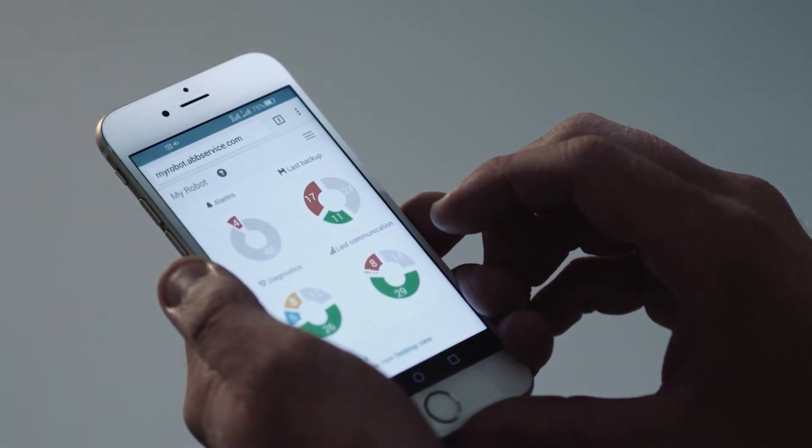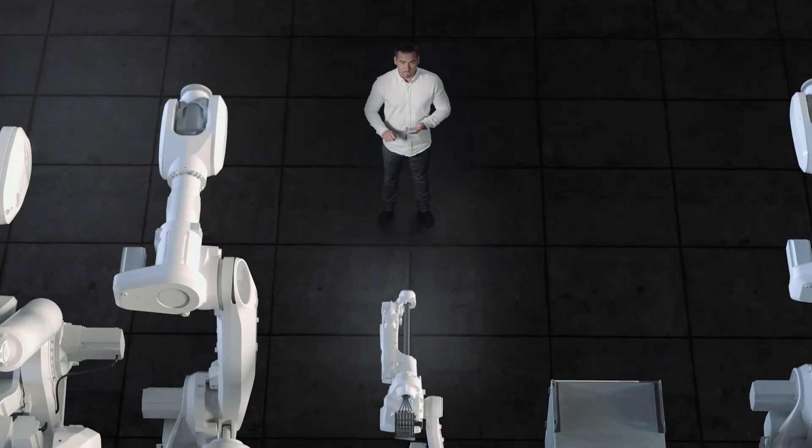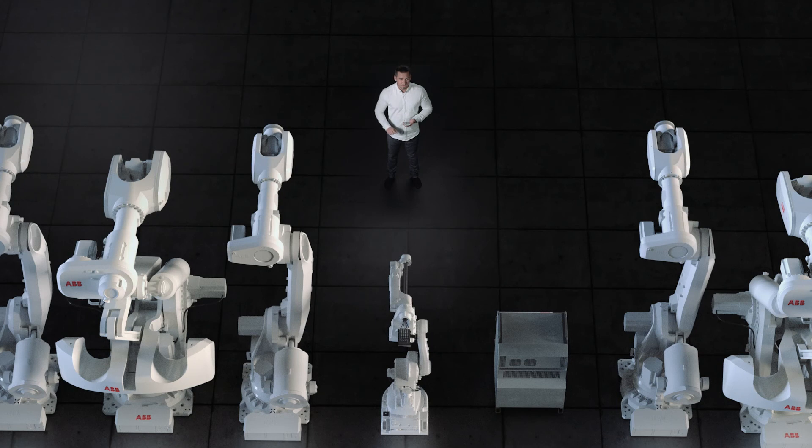All ABB robots come ready to be connected to Connected Services, unleashing a world of possibilities in predictive, proactive, and immediate support at your fingertips, anytime and anyplace.